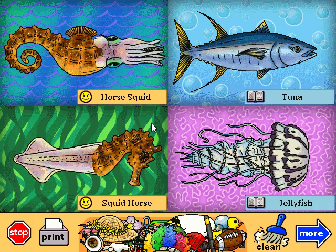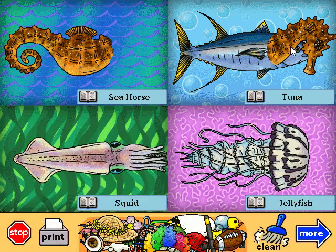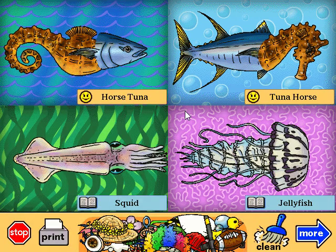Horse squid. What do you say when you're riding a horse squid? Squiddy up! Tuna horse. This fish lives down in the darkest part of the ocean and makes those little beeping noises you always hear in submarines.